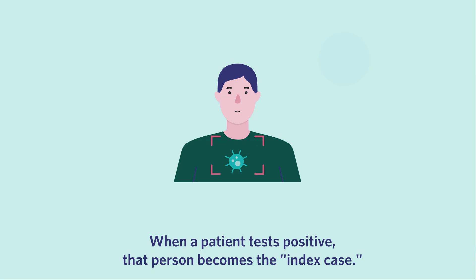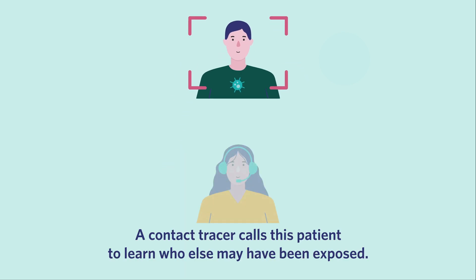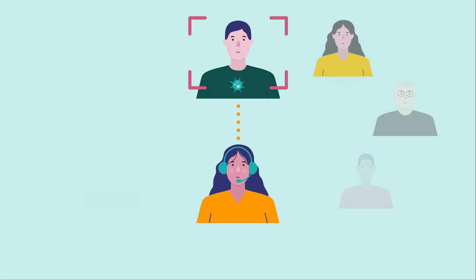When a patient tests positive, that person becomes the index case. A contact tracer calls this patient to learn who else may have been exposed. Then,